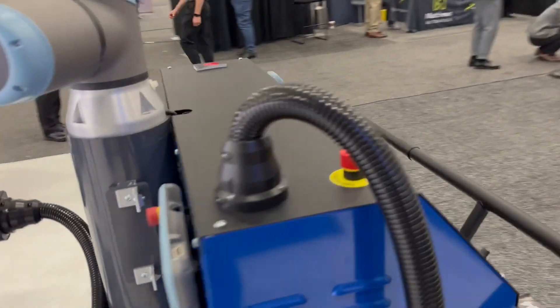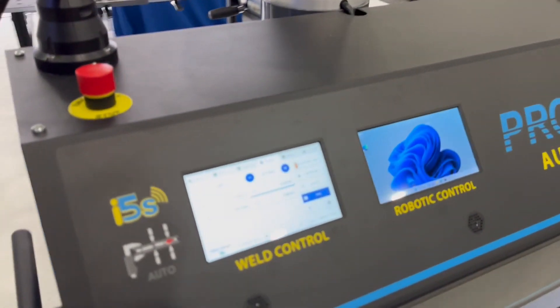They also have lots of different weld caps for different versions of welds that you need to do. What's really cool about their technology is they've created this auto spot welding technology where it senses the material thickness, the resistance, and then adjusts the weld profile automatically.